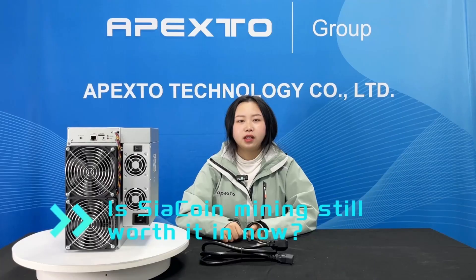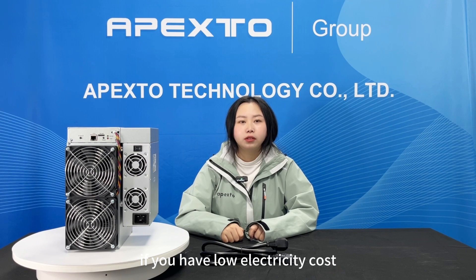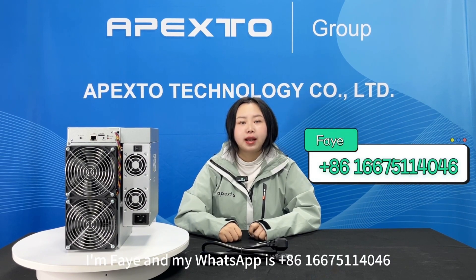Is Siacoin mining still worth it? In recent years, cryptocurrency mining has become a global industry, evolving from a niche hobby. The demand for quiet and home-friendly mining equipment has surged. If you have low electricity costs, it's worth taking into consideration.